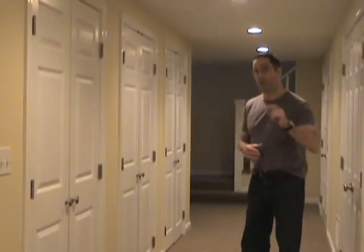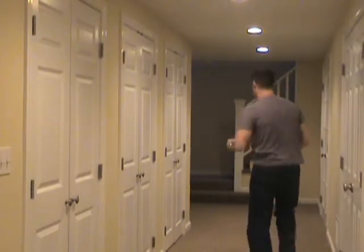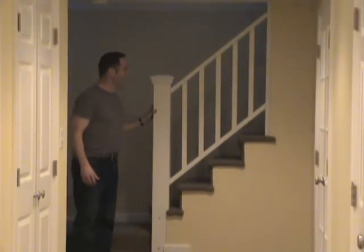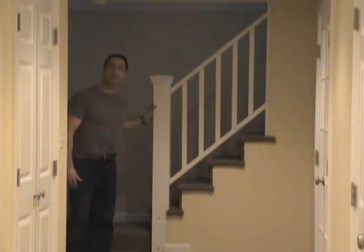I'd like to show you one other feature I think you're going to like: the railing here — the new post, railing, and baluster — the entire unit is custom made and can be removed. This allows furniture to be moved in easier, and we've already removed this and put it back twice for the homeowners so they can get furniture in and out. This is the type of custom detail you're going to get with TheFinishedBasement.net.